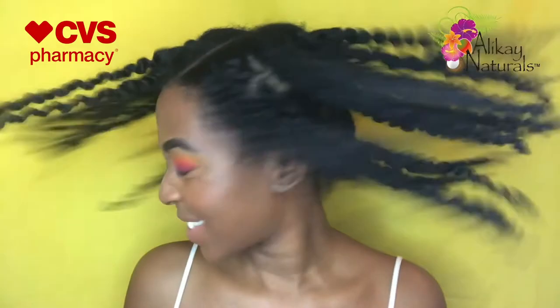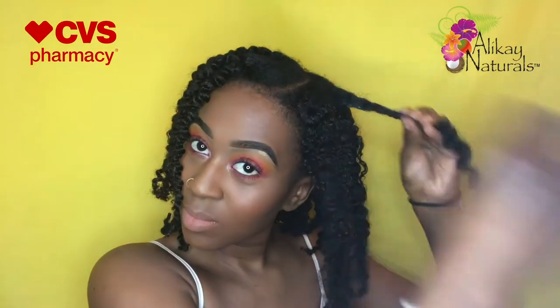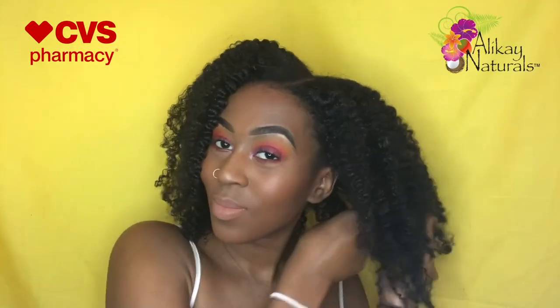Can we get into this definition though? I was not expecting this definition but I am loving it — I'm giving you guys a 360 look, this is bomb. Even after separating I still have definition, I got volume, I got movement, I got shine — I have everything I want in a hairstyle. I'm just going to pick my hair out to my desired volume, then slay and lay these edges, and then we are done.